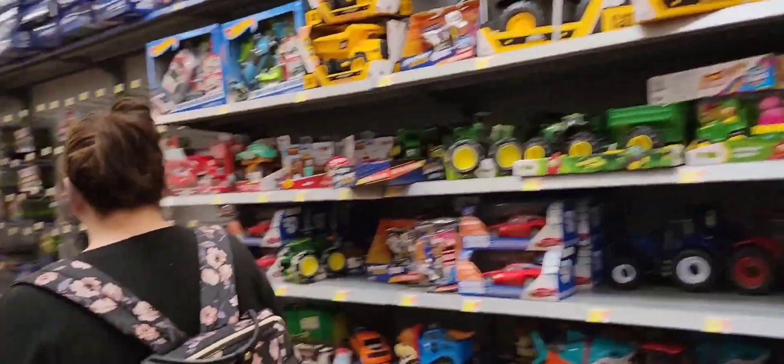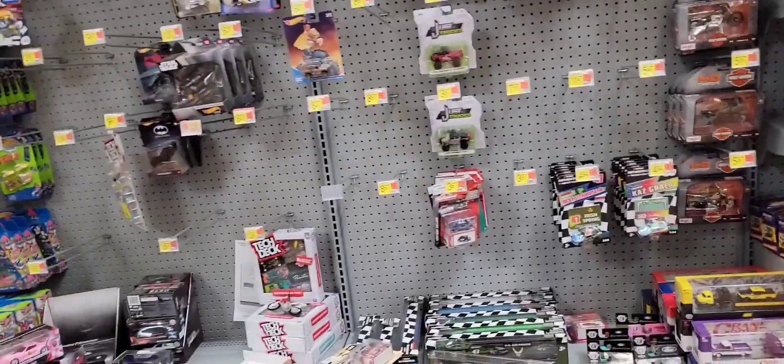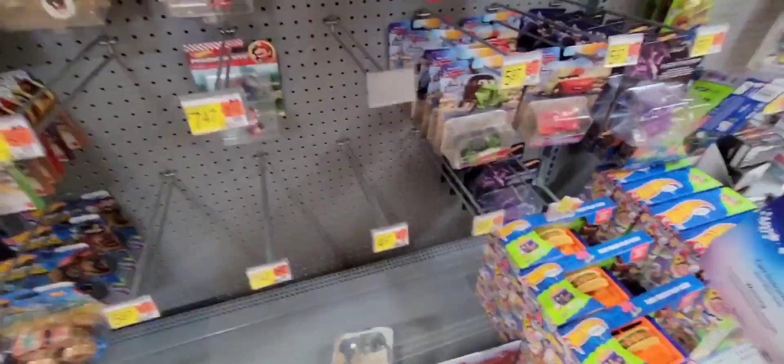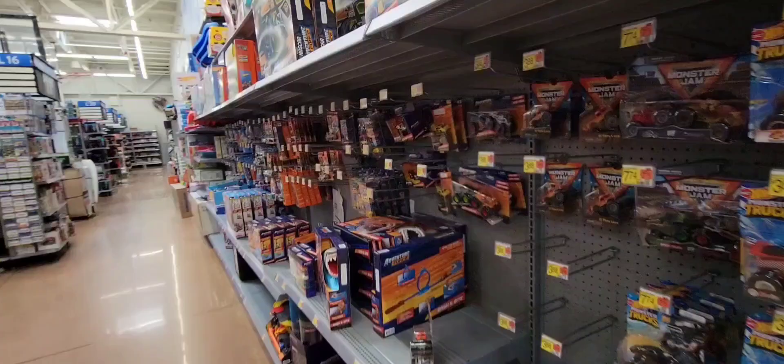I'm so happy I held back on not getting any of this on eBay. Is this the Hot Wheels section? It's on the back wall? Alright, I need to get rid of this. Can you keep an eye on those? Yeah. I'll stay right here. Thanks.